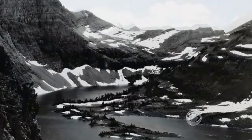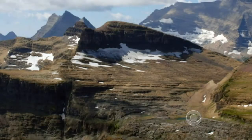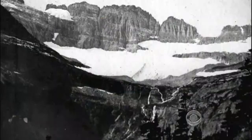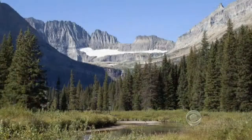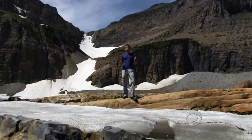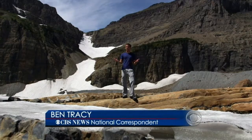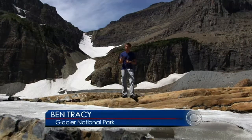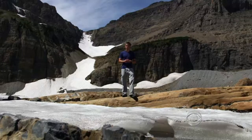The glaciers have been shrinking since 1850, yet scientists say human-fueled climate change has made the melt quicker and more extreme. Since 1966, 11 of them have completely melted away. It's true that these glaciers would be melting naturally, but scientists believe they'd likely last another 100 years. With the human factor, they say all of these glaciers could be gone in just 10 to 20 years.